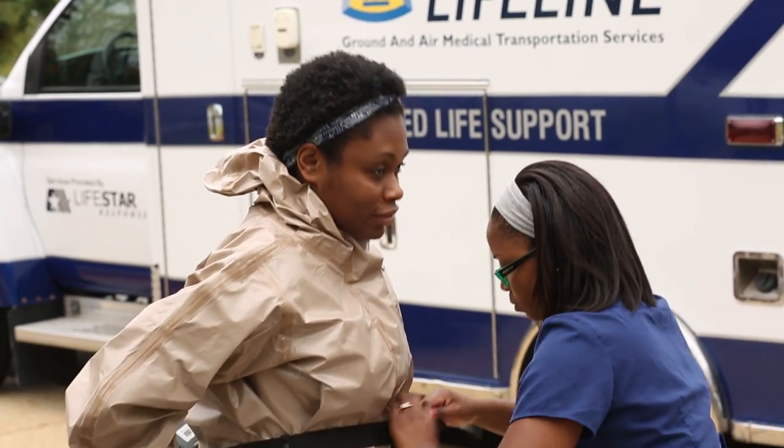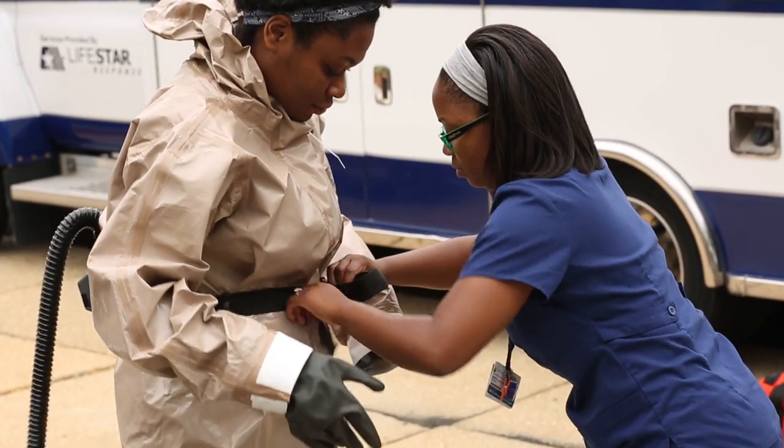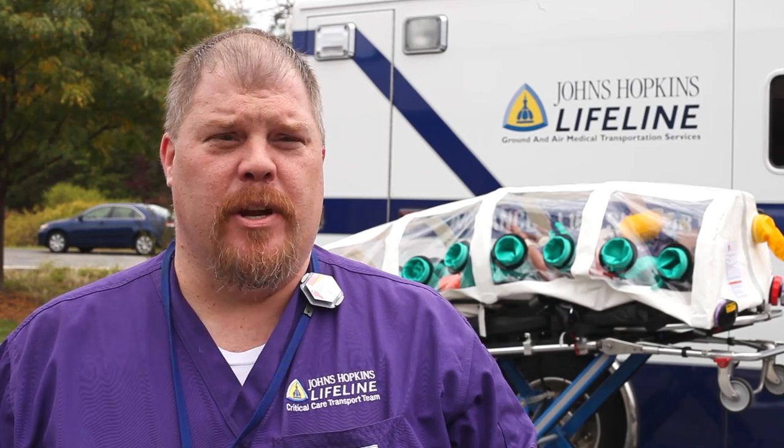Hi, I'm Bria Graham Glover and I work for the Department of Hospital Epidemiology and Infection Control, where I'm an infection control epidemiologist. Hello, I'm Sean Brast. I'm the team educator with Lifeline.